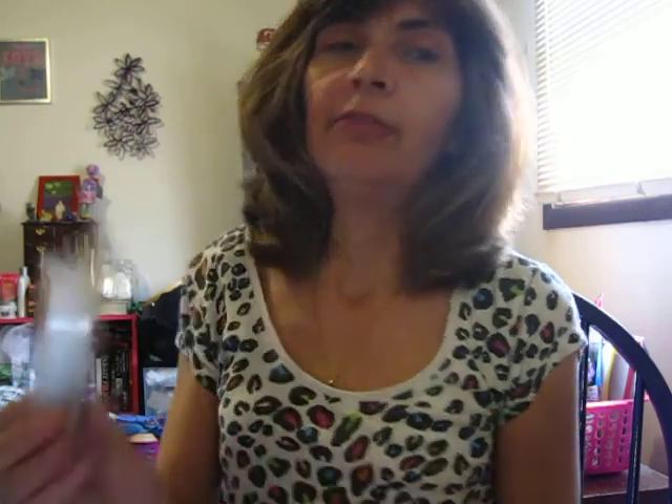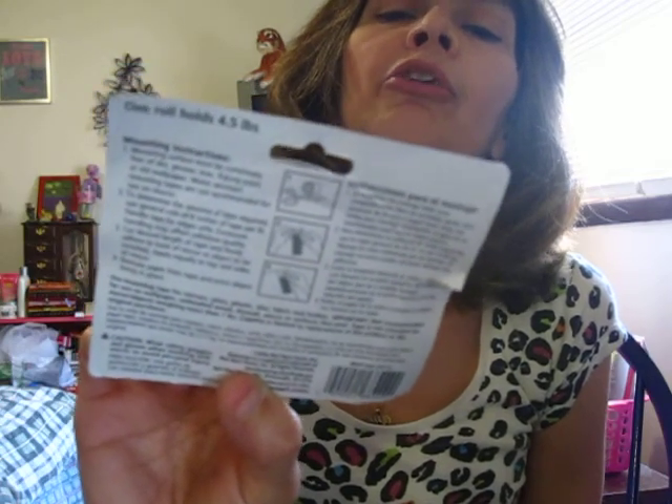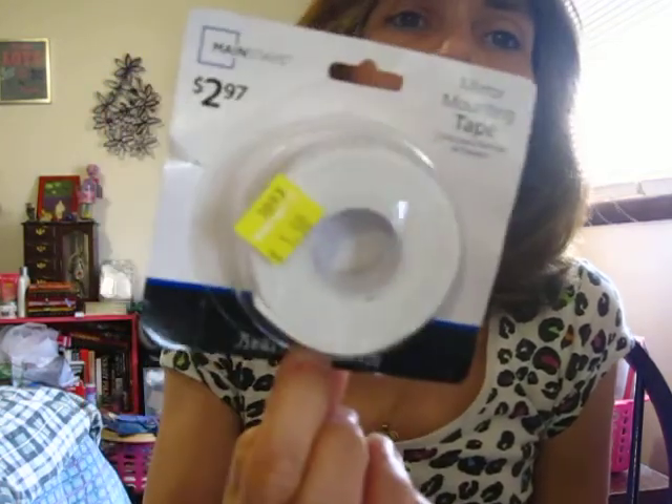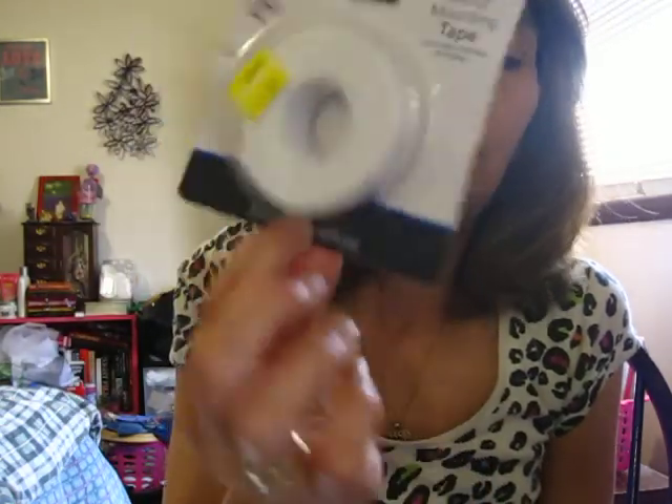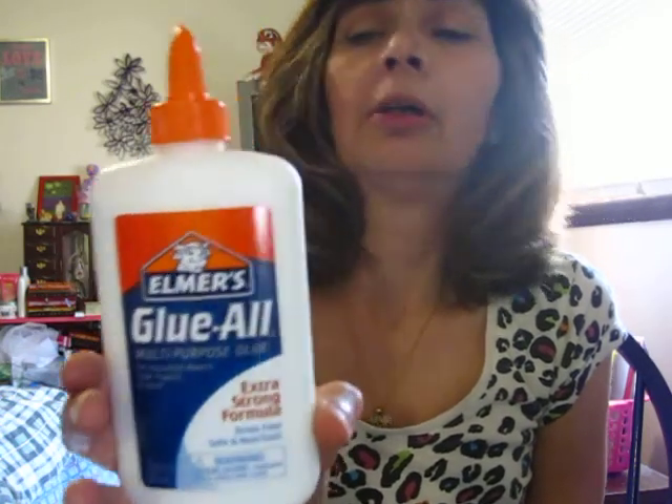I went to Walmart one day and went through the clearance aisle and found some mounting tape. This is by Mainstays — it was normally $2.97 and they had it for $1.50, which I'm going to use to try and hang up some of my signs from Dollar Tree. Then I picked up a big thing of Elmer's Glue-All — I want to try and make some gesso. This says extra strong formula, 7.625 ounce.